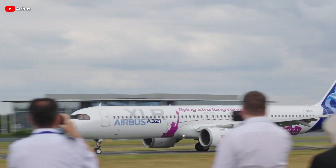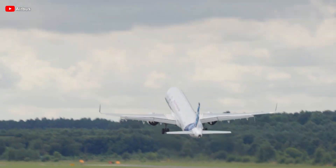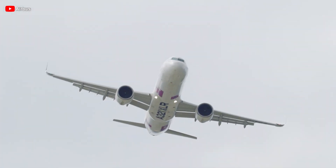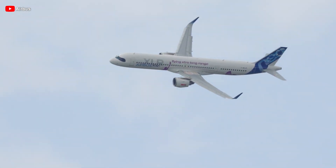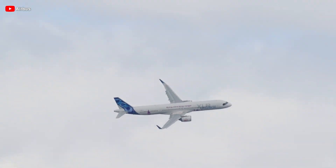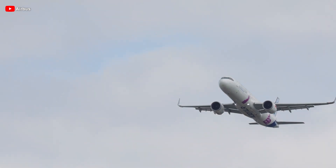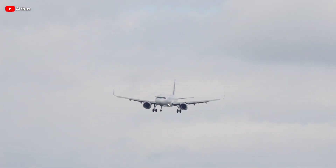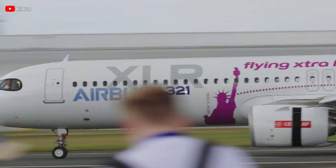Since its debut at the 2019 Paris Air Show, the A321XLR has captivated the aviation market with nearly 500 orders worldwide — an undeniable testament to the soaring demand for long-range single-aisle aircraft. This aircraft represents a revolutionary leap in aviation, flawlessly merging extended range with superior fuel efficiency, making it the ultimate choice for both low-cost and premium carriers. With a maximum range of up to 8,700 kilometers and the ability to sustain continuous flight for up to 11 hours, it stands as the longest-range single-aisle aircraft available today.